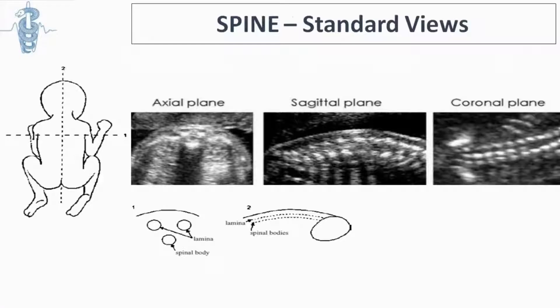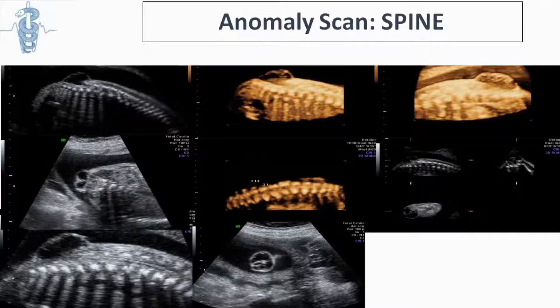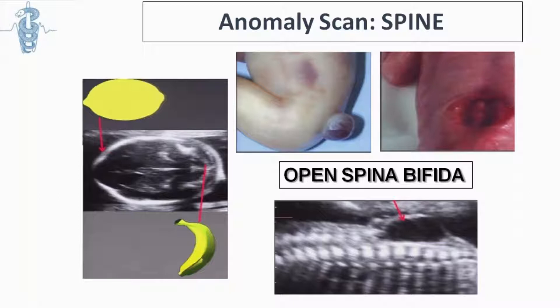For the spine, we should study it in three sections. One of the most common abnormalities we can identify is spina bifida. If we cannot visualize the spine due to high BMI or fetal position — especially if it is in a breech position — we have indirect methods: the lemon sign (shape of the head) and the banana sign (shape of the cerebellum), which were described by Professor Nicolaides.